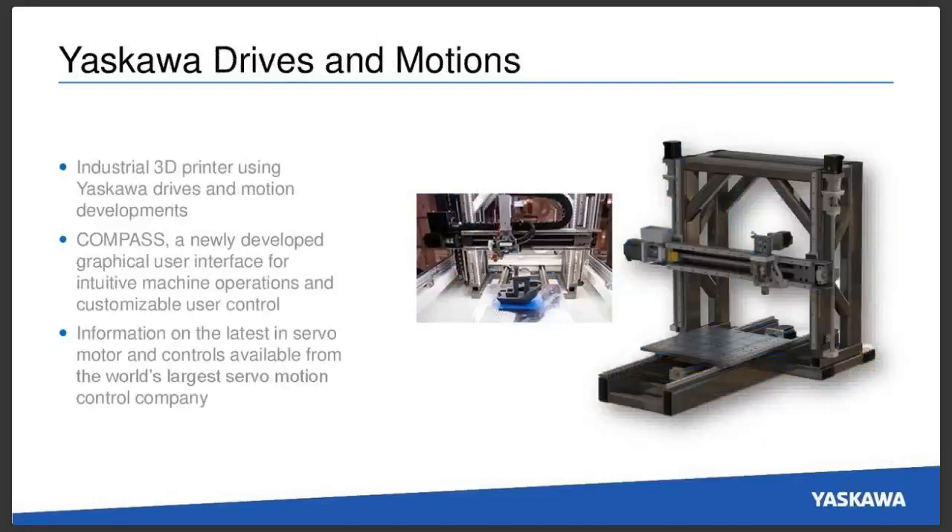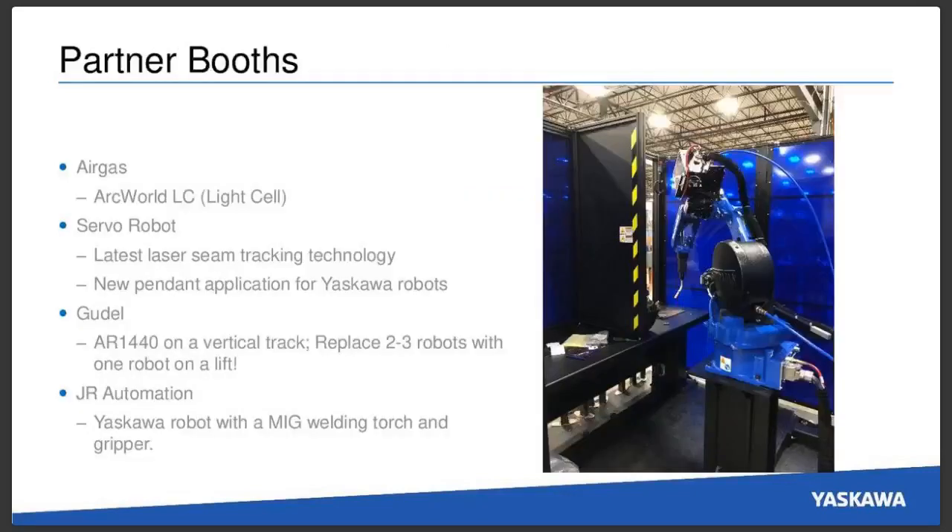Also in our booth, we're going to be showing a 3D printer from Yaskawa Drives and Motions. This was at Fabtech and IMTS last year, but we've actually improved this machine to be faster and more accurate. It uses Compass, which is Yaskawa Drives and Motions' newly developed graphical user interface for intuitive machine operations and customizable user control. They'll also have information and demonstrations on their latest servo motor technology and controls — Yaskawa is the world's largest motion control company for servo motors.